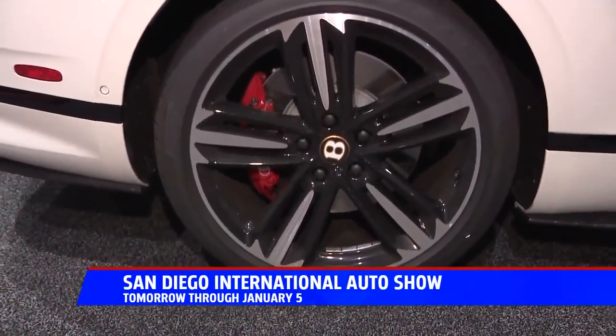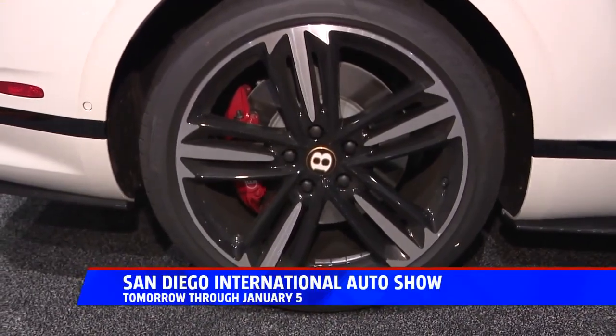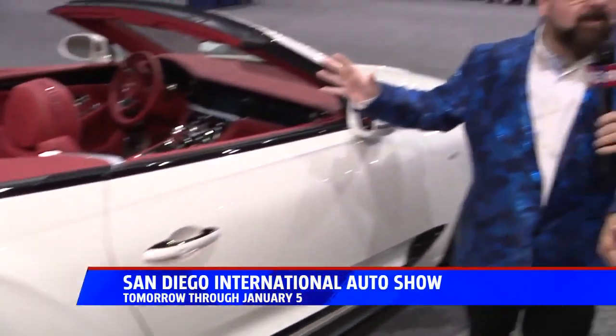So I could actually have this in Fox 5 colors — the blue on the outside and the red on the interior. You could, Nick, and I know those are your favorite colors. Absolutely, they are.